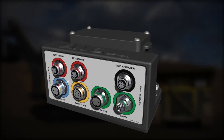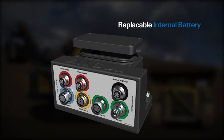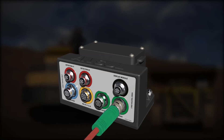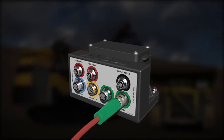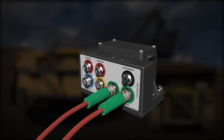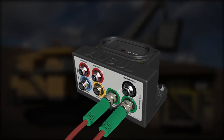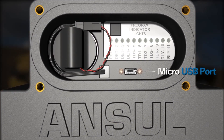A replaceable internal battery powers the CheckFire 210 system. The system can also be connected directly to the vehicle for external power, or used in combination with the internal battery for a dual power source. The auxiliary output provides power when external power is connected. Detection options, time delay duration, and two internal relays to control external functions may be programmed manually or by computer via a micro USB port.